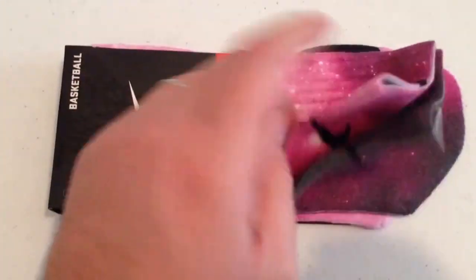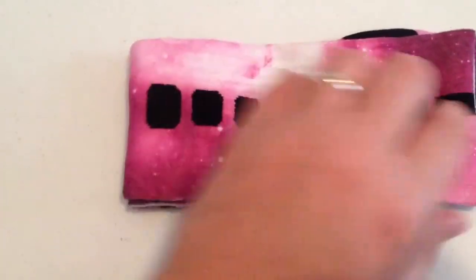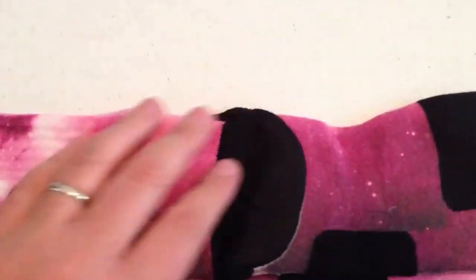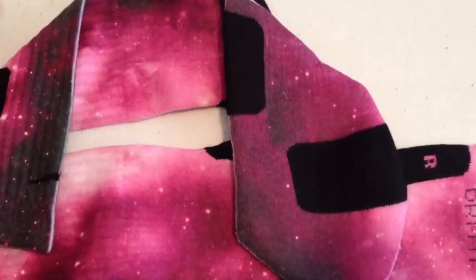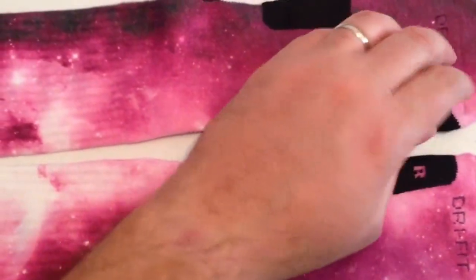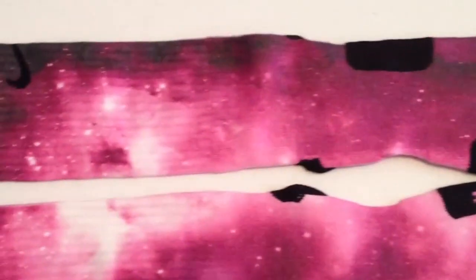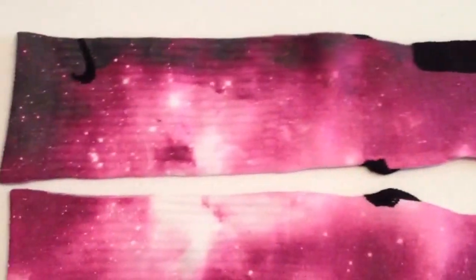These are our breast cancer galaxies, or pink galaxies. These were released in October for Breast Cancer Month, and honestly, they've been one of our most popular designs, and we just kept them up.